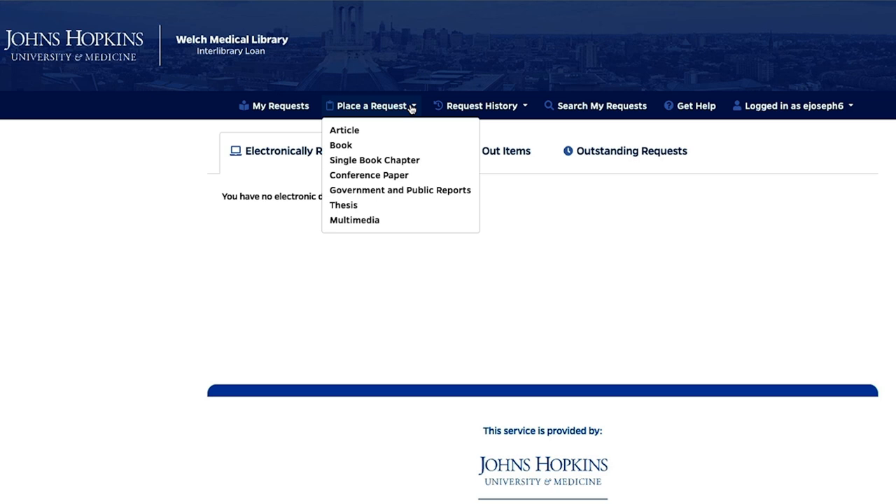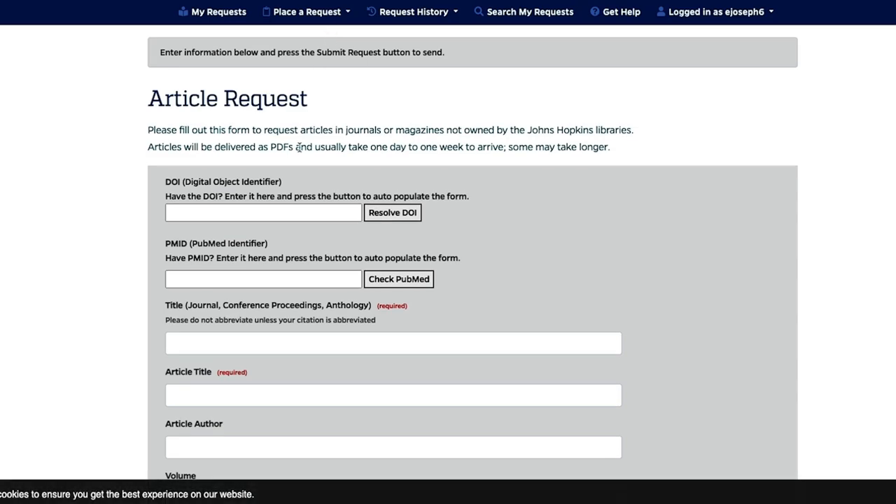Required fields are noted in each form. For physical materials, you will need to choose a pickup location. If you have the DOI, PMID, or ISBN for a resource, you can take advantage of the automated population of citation information in the form.